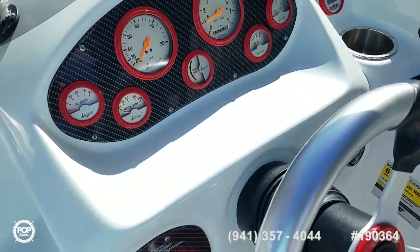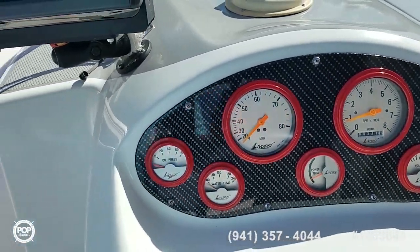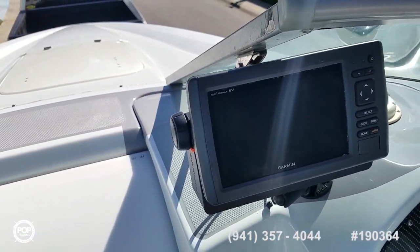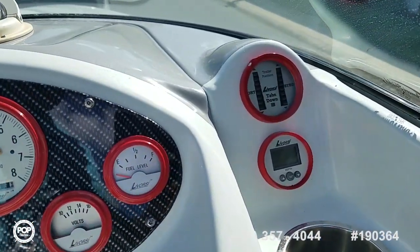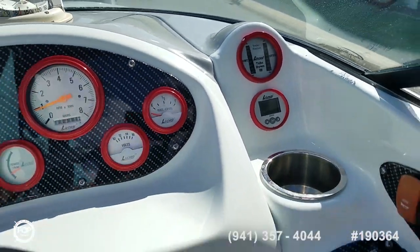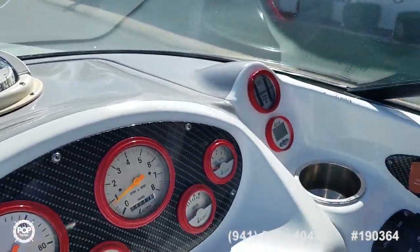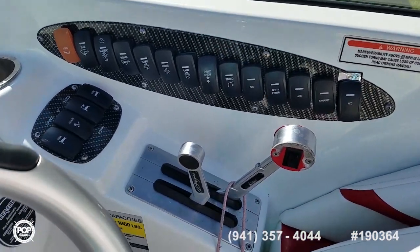Tilt wheel, nice clear gauges, hour meters reading 281 — just turning over. Then you've got a Garmin Echomap SV with a nice color screen, trim control, depth gauge, Ritchie compass to keep you pointed in the right direction, and all your accessory switches right where you need them within reach of the captain.